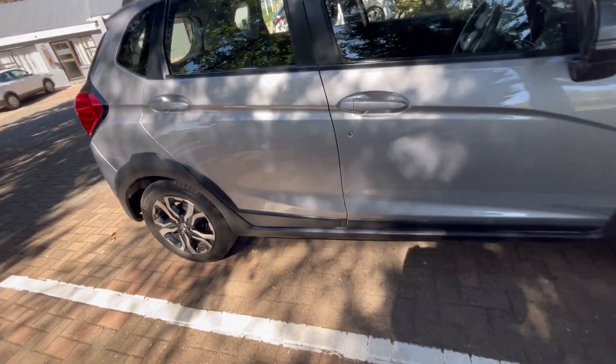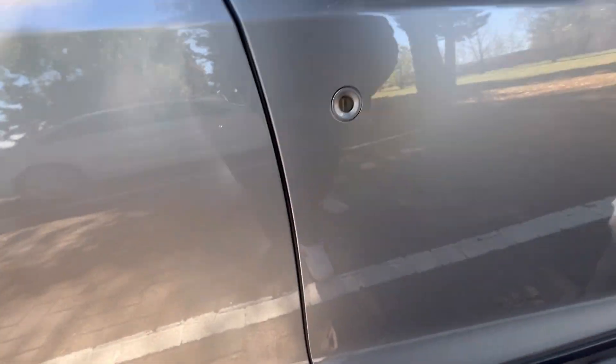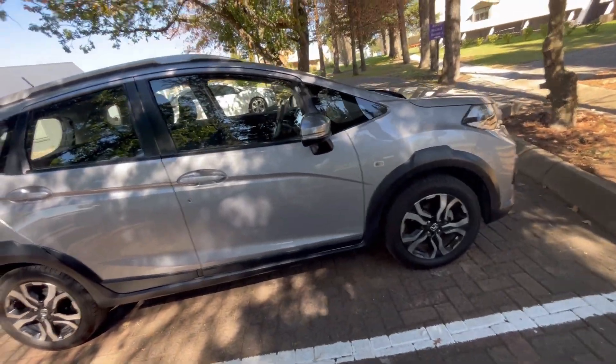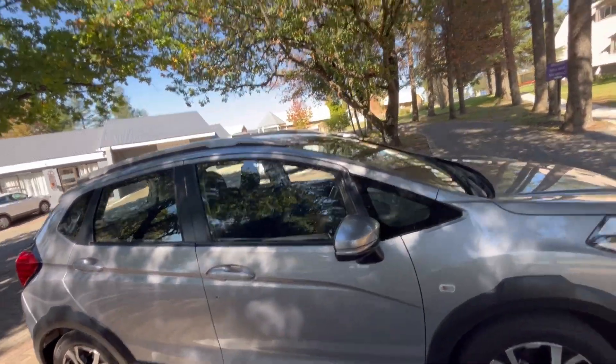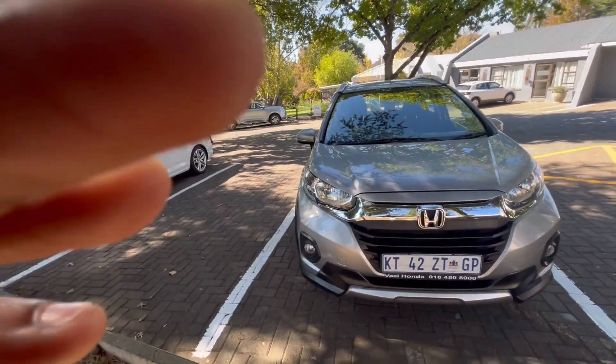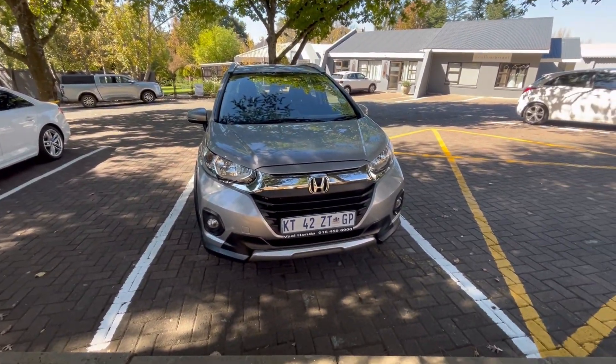The car has keyless access but also has an awkwardly placed key port just under the door handle. Honda claims this car can move from 0 to 100 kilometers per hour in just 15.10 seconds, and the average fuel consumption is claimed at 6.4 liters per 100 kilometers.